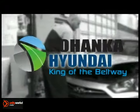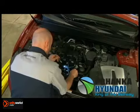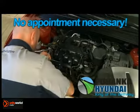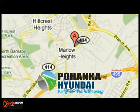Pohanka Hyundai makes servicing your vehicle as convenient as possible with extended service hours and competitive pricing. It's not necessary to set up an appointment, you can just stop in. We're conveniently located on the Capitol Beltway at exit 4B.